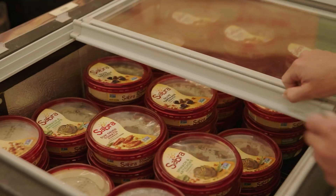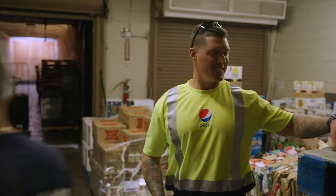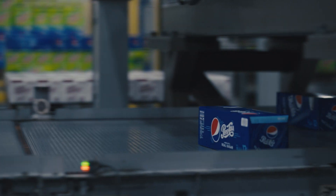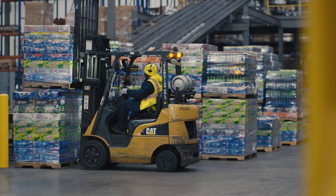PepsiCo's products are enjoyed over a billion times a day around the world. Getting this many products to their 200 regional markets requires over 600 distribution centers. Improving the efficiency and environmental sustainability of this supply chain is a key goal for PepsiCo.